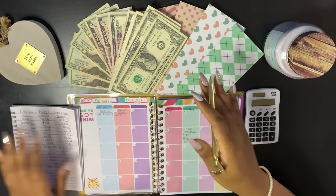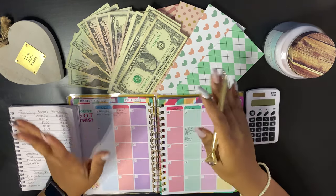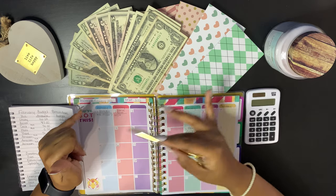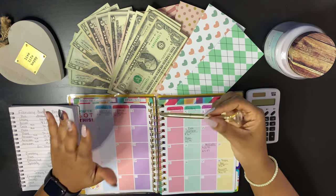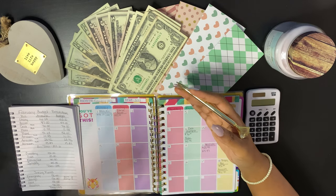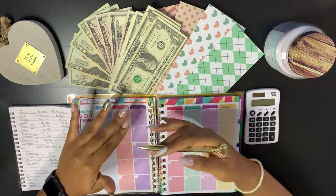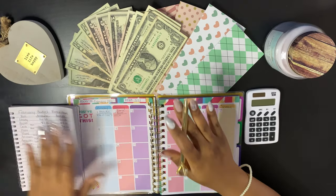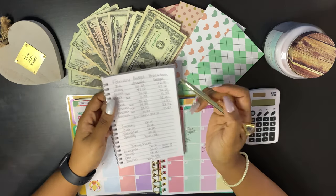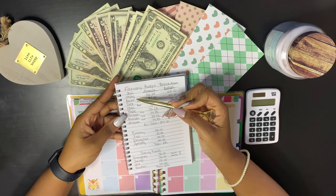What I did was go through my planner — this is a planner from Walmart, just a simple planner — and I wrote every bill that I had due. Some are automatic withdrawals and some I pay cash with. I went through and wrote everything down, the amounts and everything like that. Then in my little notebook I listed all of my bills that are coming out.